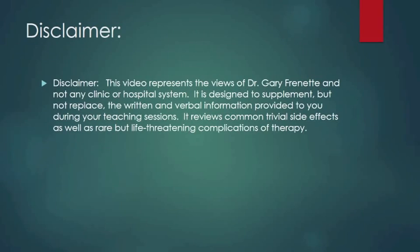This video represents the views of Dr. Gary Frenette and not any clinic or hospital system. It's designed to supplement but not replace the written and verbal information provided to you during your teaching sessions. It reviews common trivial side effects as well as rare but life-threatening complications of therapy.